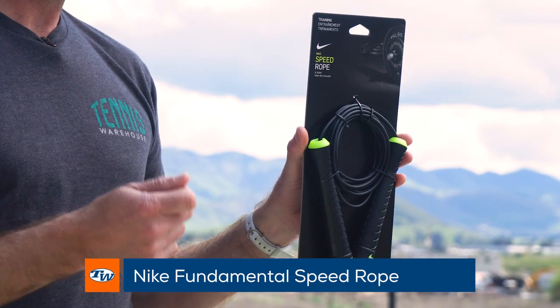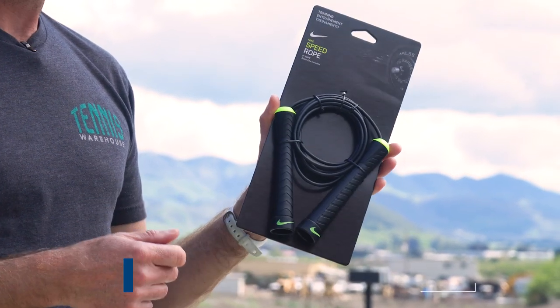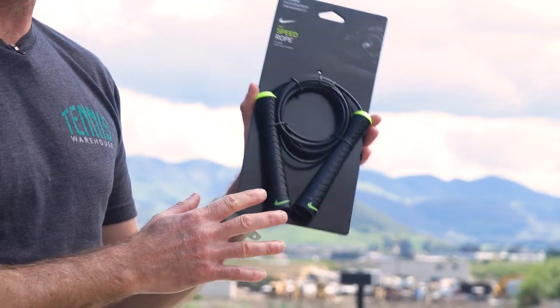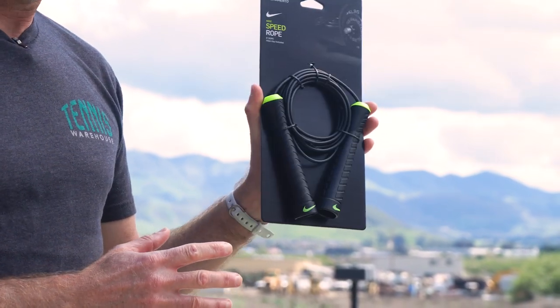So first up, a couple of things to keep you really healthy. I've got this Nike speed rope. Obviously you don't need a lot of room, just a nice high ceiling to do some jump rope. Great if you've got access to a garage or out in the backyard. You can get a killer workout in just a few minutes with a jump rope.